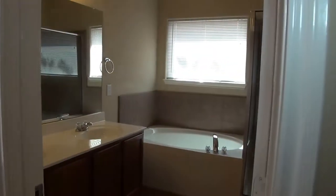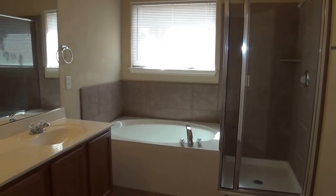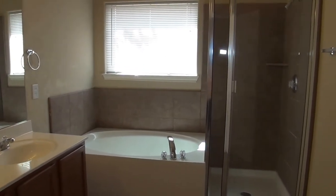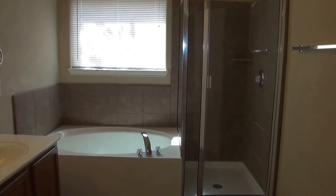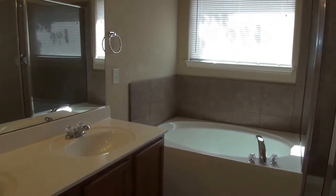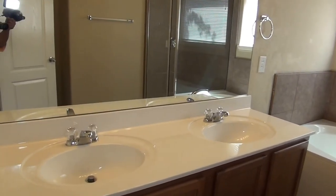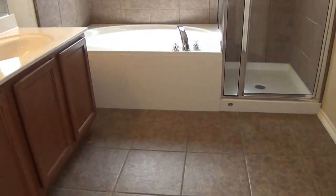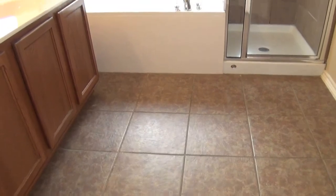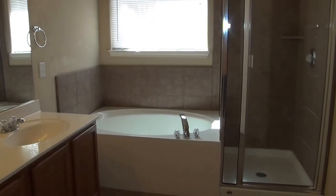Now let's enter the master bath. The master bath has a separate tub and shower, dual vanity, and ceramic tile throughout.